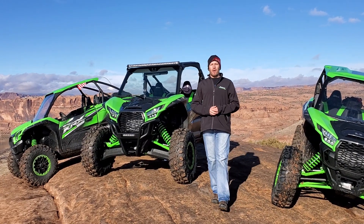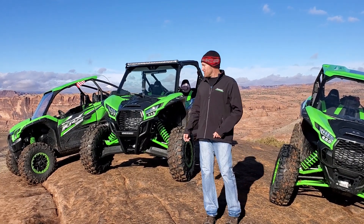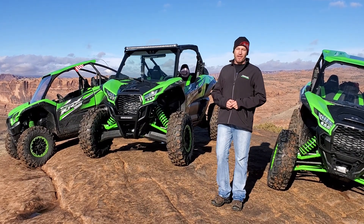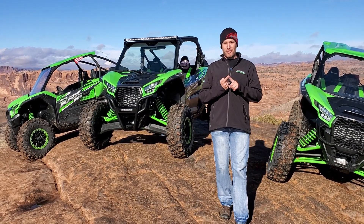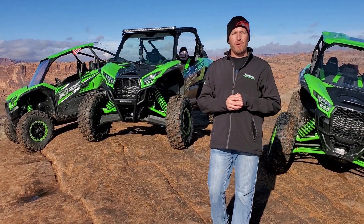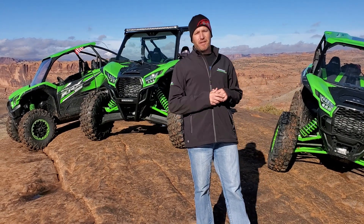What's up everybody, it's Jared here with Big Pine Sports. We're out on Hell's Revenge in the all-new 2020 Kawasaki KRX 1000. We're out here and we're gonna punish the machine, we're gonna see how well it does, and we're also gonna do a little bit of the power mode swapping back and forth to see how effective that